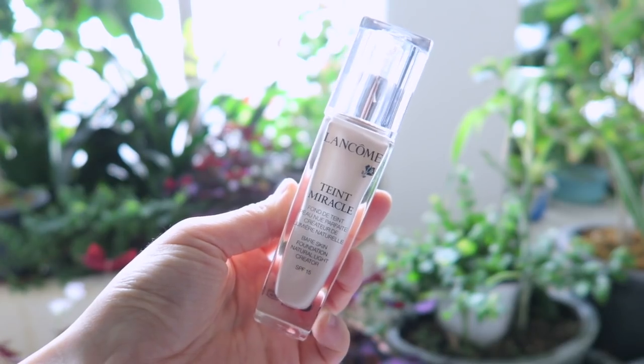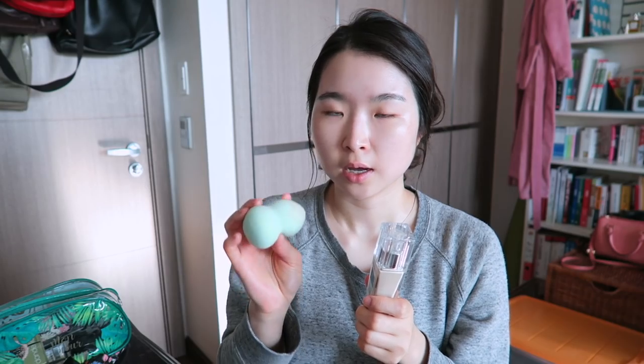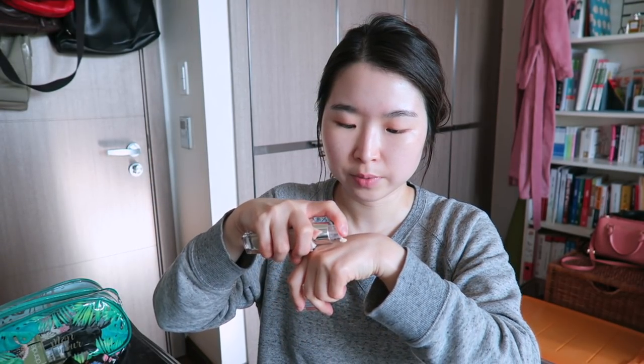Now I'm going to apply foundation. This is the Lancôme Miracle in the color P01, and I'm using this Daiso puff, which is very famous among Korean beauty YouTubers. I'm going to shake it and apply a little bit on my hand — I don't like to apply a huge amount of foundation all over my face at once.